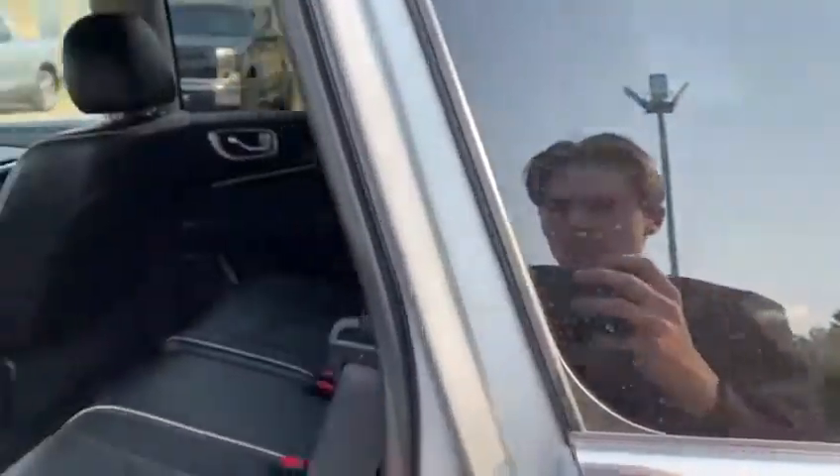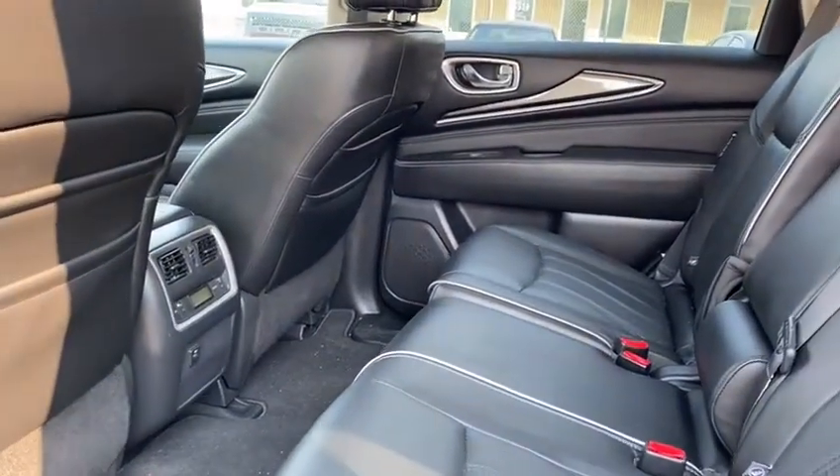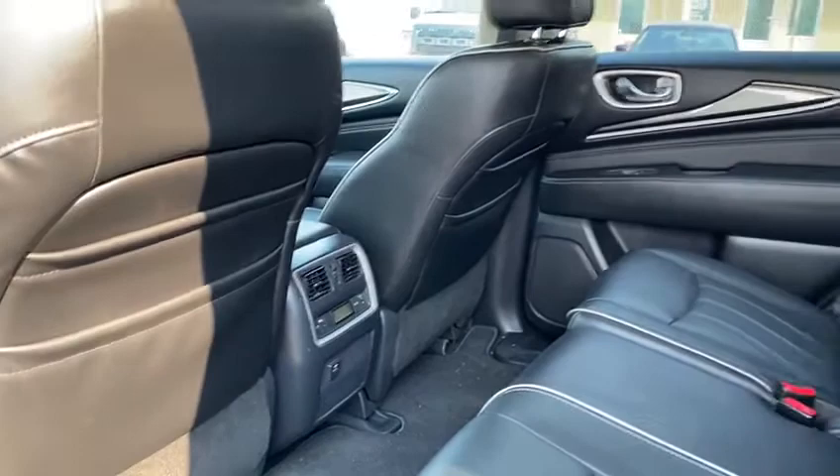Moving to the back seat, you do have plenty of room for any passengers you may be bringing along with you, as well as rear heat and AC.